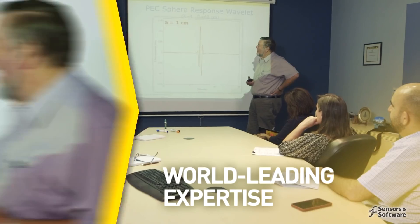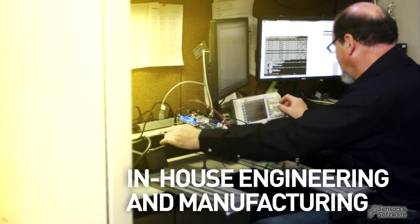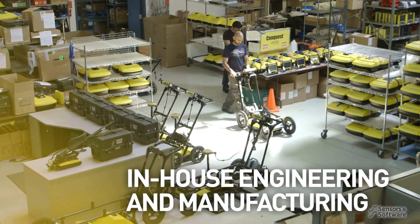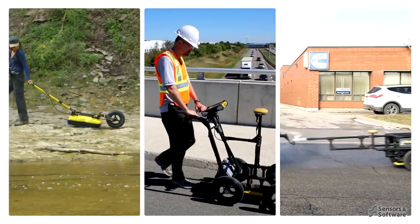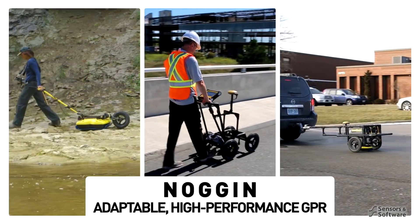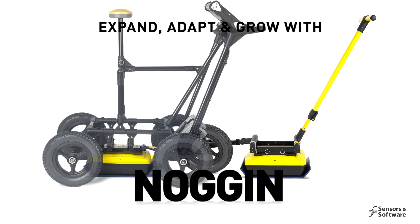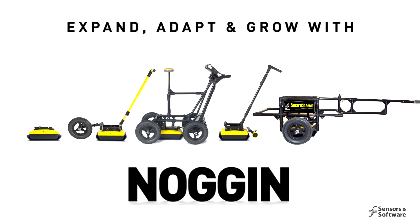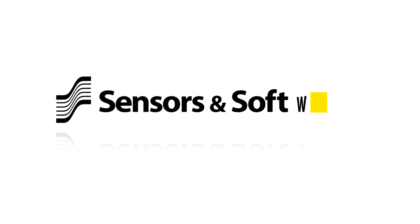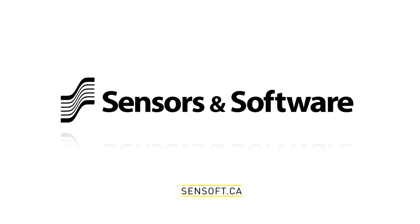Add to this Sensors & Software's world-leading geophysical expertise, in-house development and manufacturing, lifetime product and application support, and our global network of GPR professionals, and your subsurface investigation opportunities are limitless. The Noggin's versatile deployment architecture and multiple resolution options allow you to easily expand your system to meet your future needs. To learn more about Noggin GPR and how it can benefit your organization, contact us.